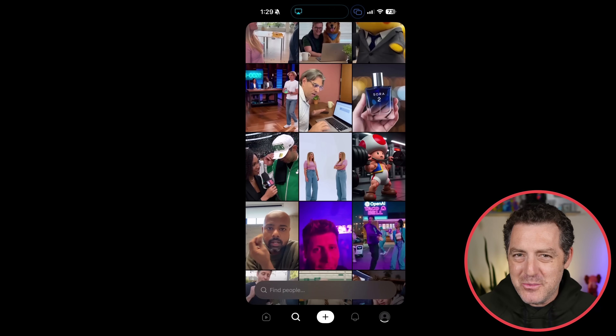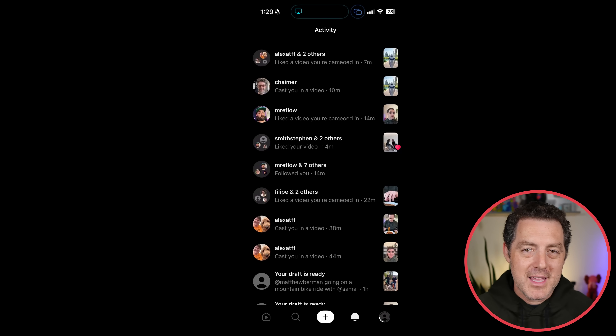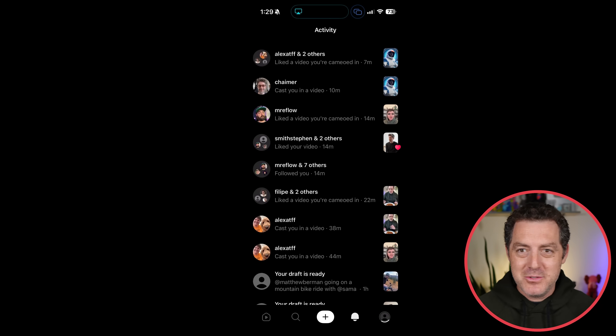Videos take about five to ten minutes to generate. Once they do, whoever is in the video gets tagged, and it's actually really neat. Right when you start the app for the first time, it asks you to say three numbers in a row, then asks you to move your face in different directions, and then it captures your likeness.